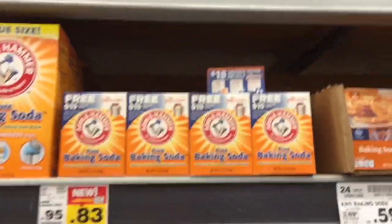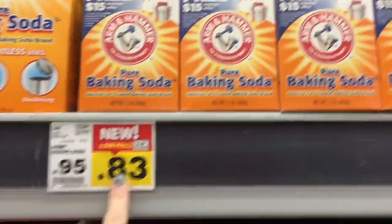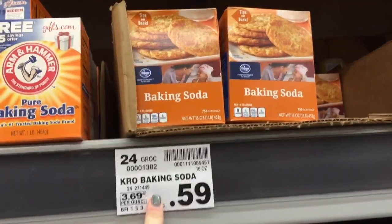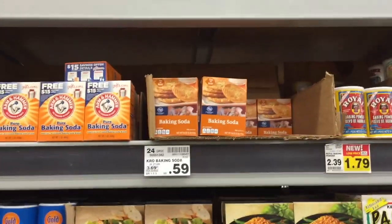Baking soda is something you can usually get for very cheap. For a one-pound box you don't want to spend more than a dollar, but if you look at the off-brand it's only $0.59 and it works just as well, so go for the off-brand.